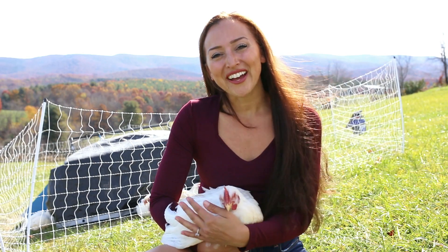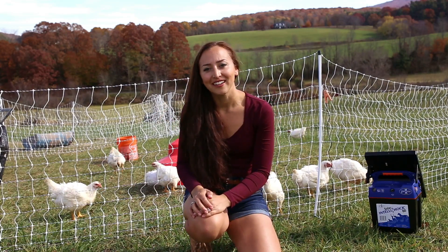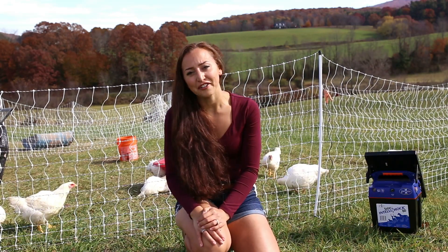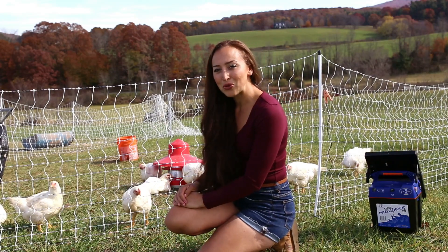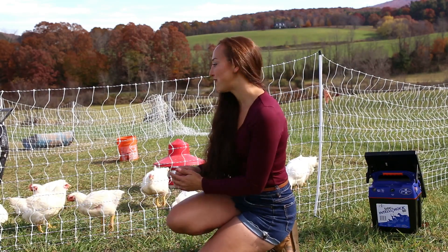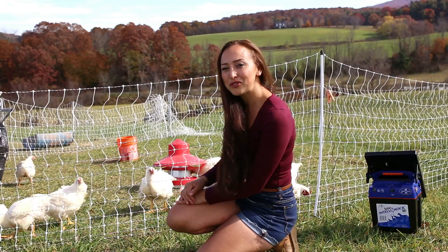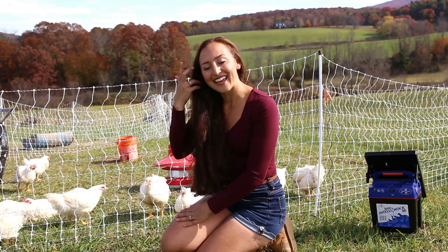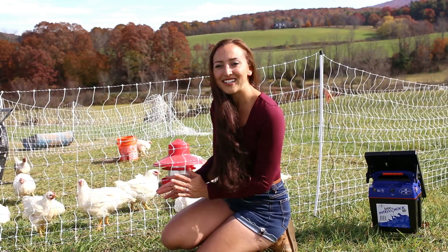Then they got a nice run and more area for exercise. The setup includes a Premier 1 poultry netting — I think it's the 12-42-3 — and I have the Premier 1 solar energizer to keep them enclosed. When they were little they could jump right out of those holes at the bottom and couldn't really feel the shock, but as time went on they realized they would get shocked and stopped testing the fence. I also have a feeder from Premier 1 that I love, and a five-gallon bucket with nipple drinkers on the bottom that I fill one to two times per day depending on how hot it is.